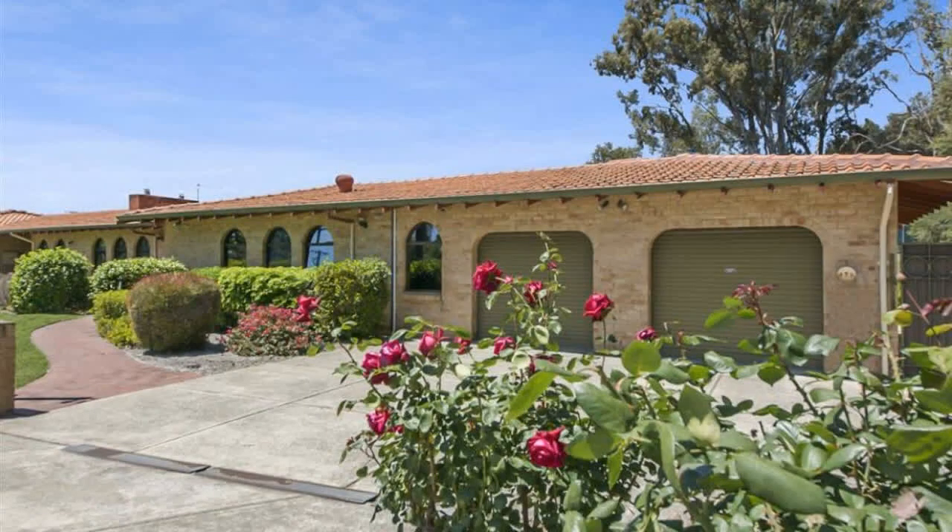For sale by open negotiation on the 19th of November 2017 at 5:00 p.m. Seller reserves the right to sell earlier.